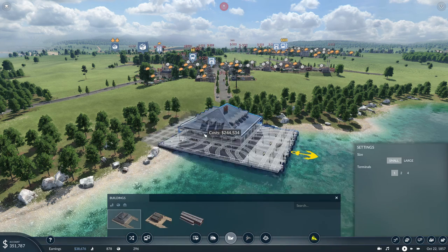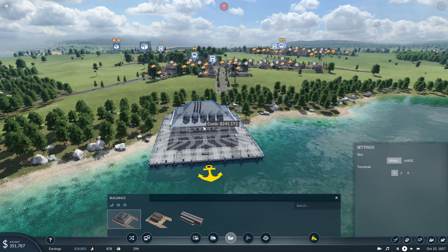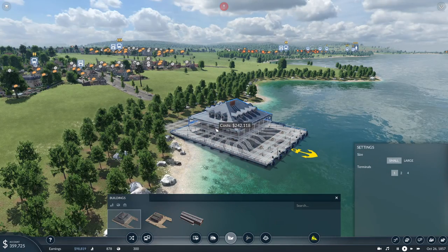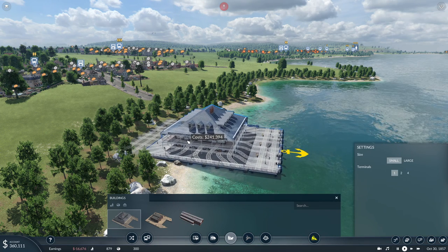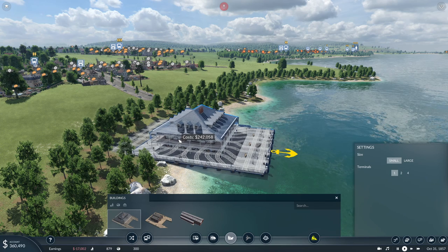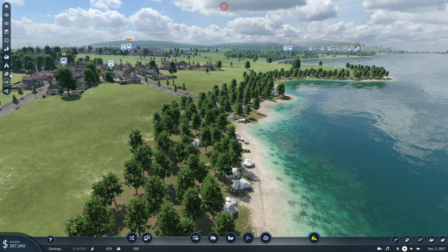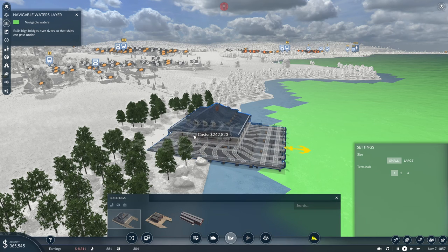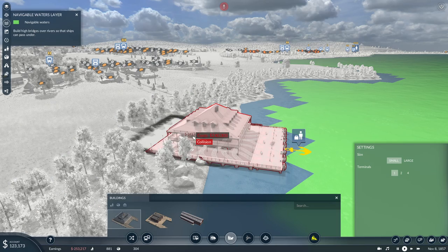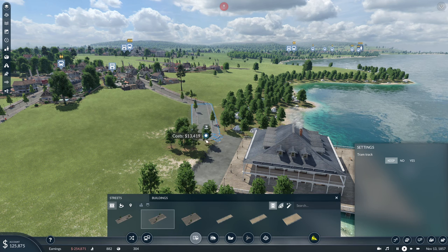Let's see if we can stick this harbor somewhere along here. It has to look nice. Something like this perhaps, a little bit further in. I hope that these are all navigable waters — actually I can see that. Navigable waters: yes. There we go. 240 large. I just smacked that in. Too late to back out now.